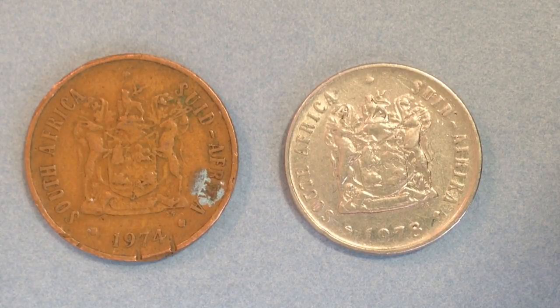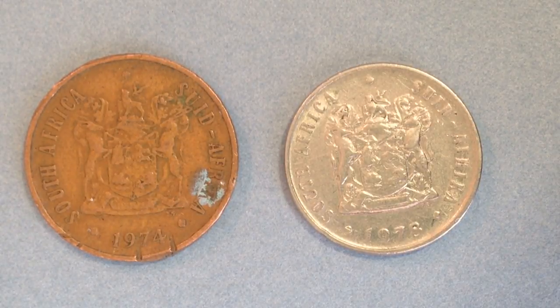A little bit about South Africa in case you're unfamiliar: it's a relatively large country, ranking 24th in area and 24th in population, with its GDP ranking 30th. The country is located at the very bottom of the African continent.